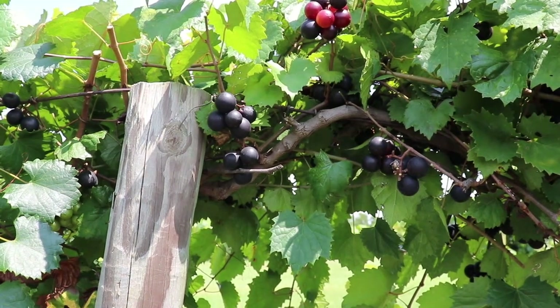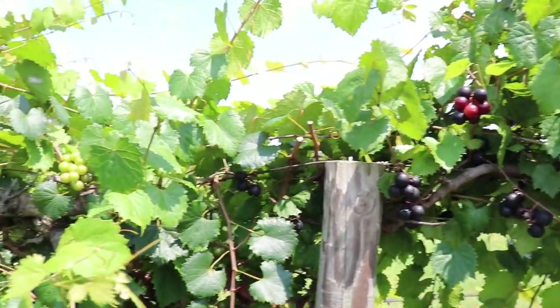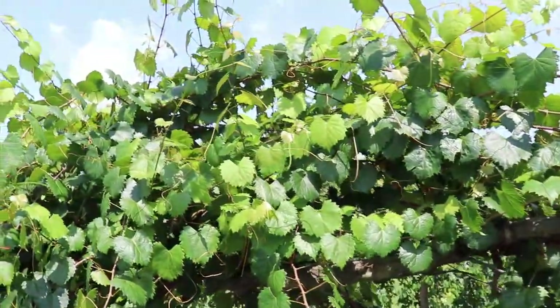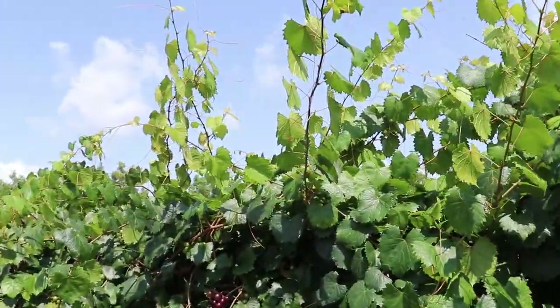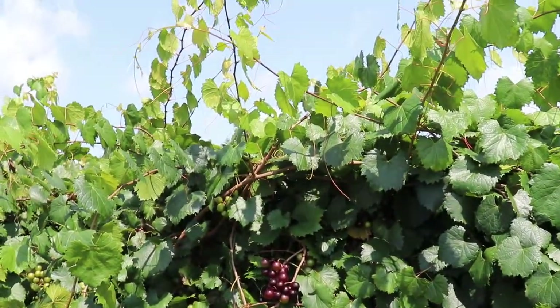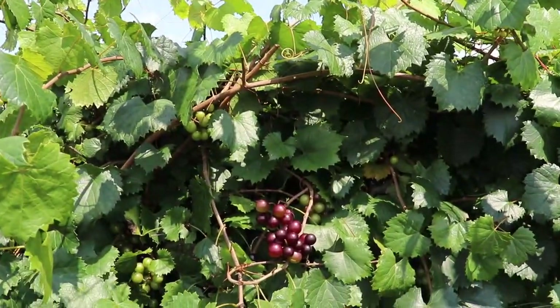Vitis rotundifolia is found throughout the Southeast. It starts in and around Southern Maryland, and then it goes down around the Gulf Coast through East Texas. It's quite common within its native range — oftentimes as you drive along the highways, you'll see rotundifolia growing up in the pine trees and along the fence lines throughout the range.